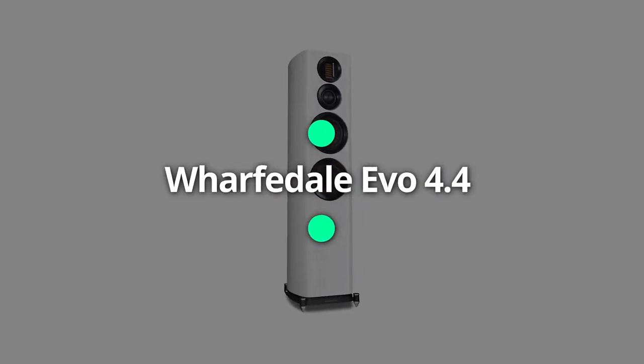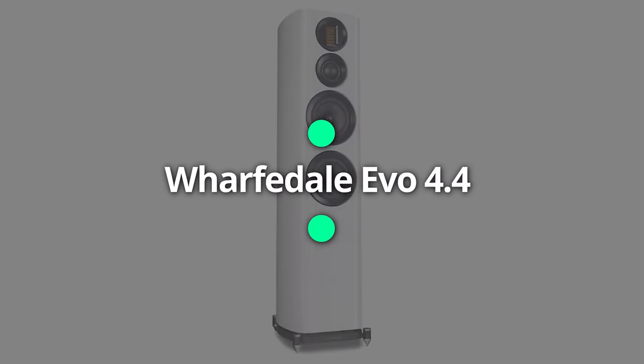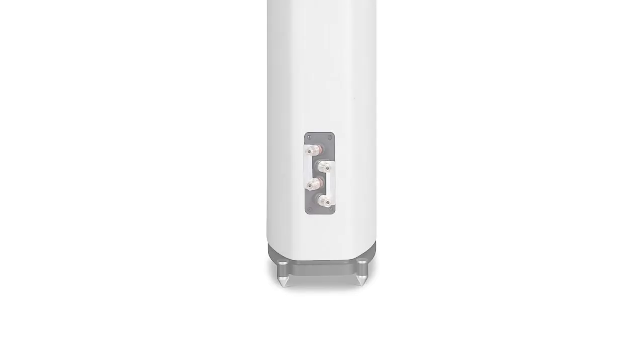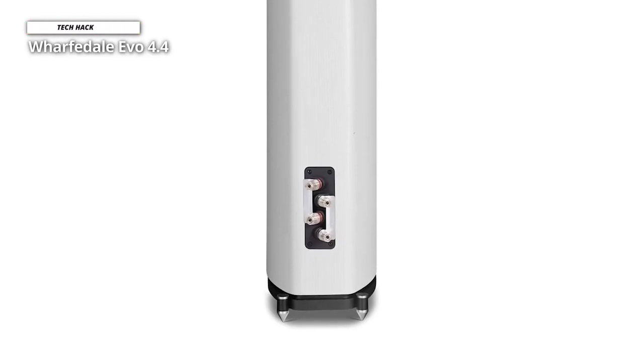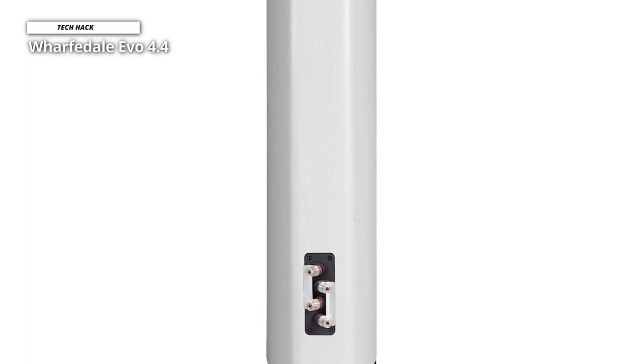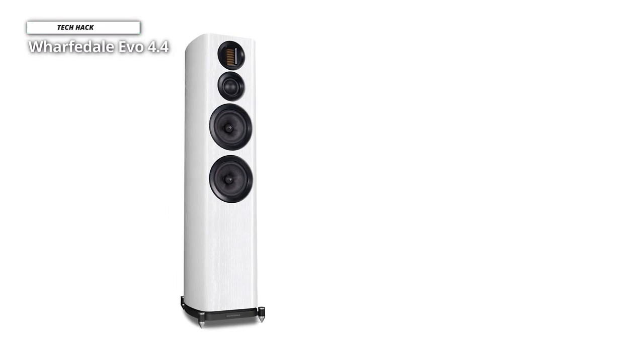Next up, we have the Wharfdale EVO 4.4. The EVO 4.4 from Wharfdale is so technologically advanced that we have to double-check the price. Normally only available in considerably more expensive speakers, the Air Motion Transformer tweeter is also present in this reasonably priced model. These comparatively large speakers deliver a powerful, expansive sound, as you would anticipate from speakers of this size. However, they are also nuanced and clear, which helps to guarantee a casual, natural presentation — something perhaps you hadn't anticipated.